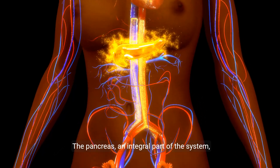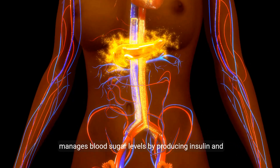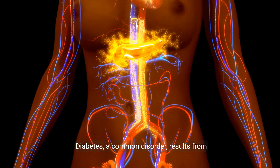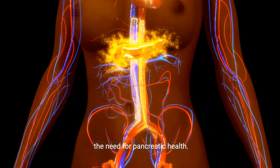The pancreas, an integral part of the system, manages blood sugar levels by producing insulin and glucagon. Diabetes, a common disorder, results from inadequate insulin production or use, emphasizing the need for pancreatic health.